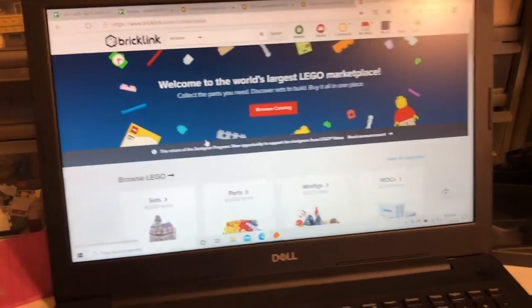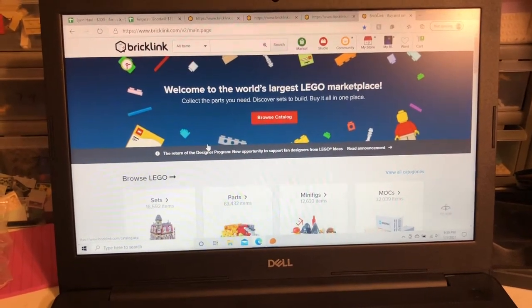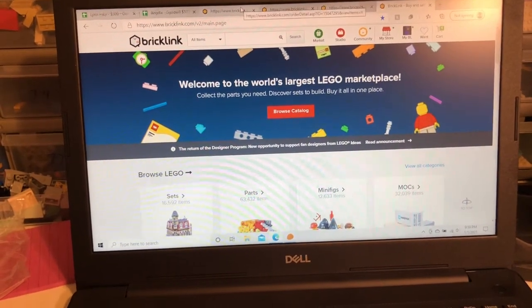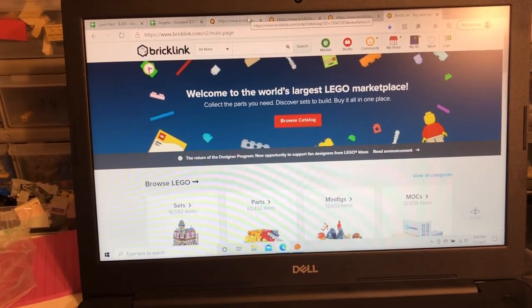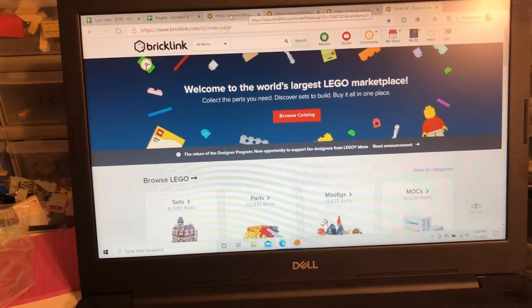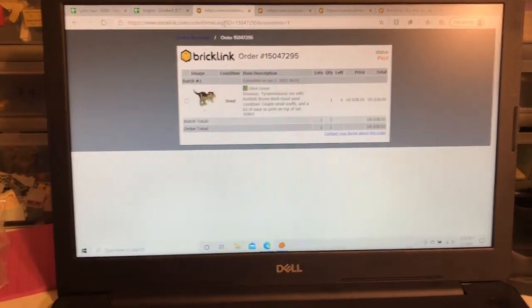Hey, Just Bricks here with another video for you. This one is going to be a Pablo video. It's been a while since I've done one of these and I kind of wanted to start the year off with it. This video probably won't come out until probably the 3rd, but I'm filming it January 1st. This is actually my first order of 2021, and it's a good one.